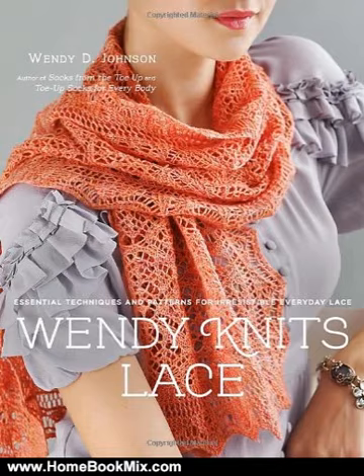popular blogger and author Wendy D. Johnson provides thorough instruction on the best lace techniques for aspiring, experienced, and advanced knitters. Many knitters are intimidated by lace, but with a little guidance anyone can create beautiful pieces.